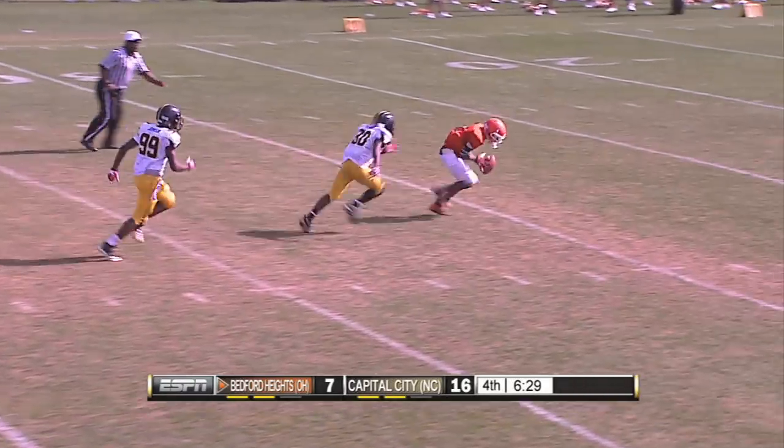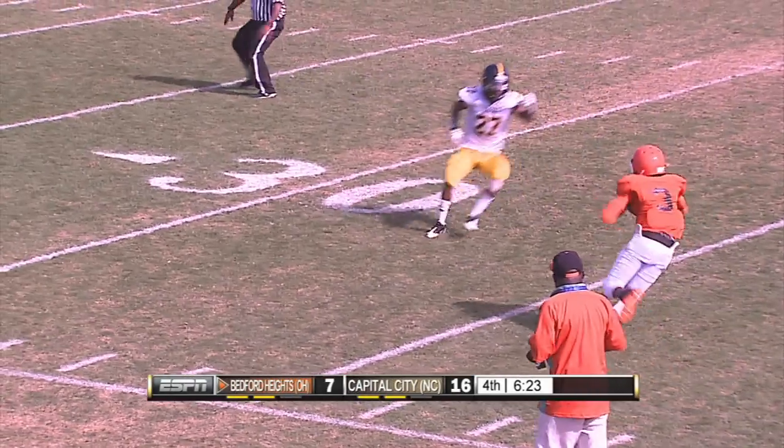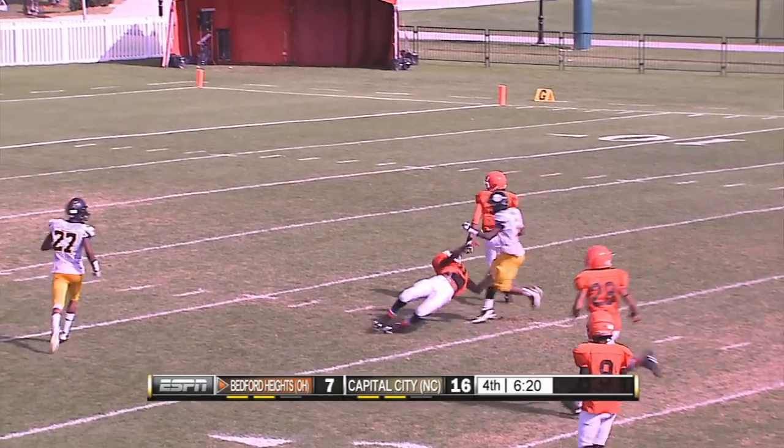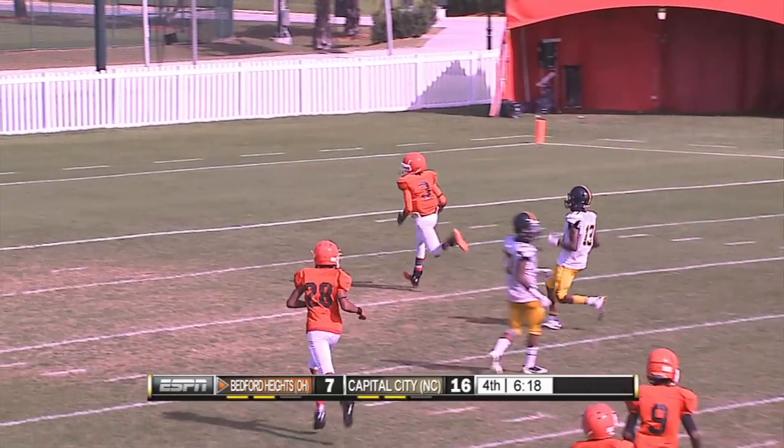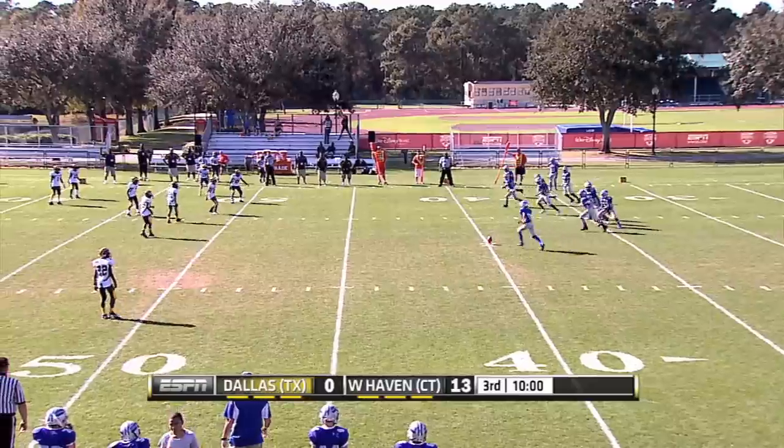At number seven, broken play, horrible snap — how about the heads-up play from the quarterback? Curtis Williams is able to get that ball, roll to his left, and then throw a dime to his receiver Clinton Lindsey, who's going to take it in for a score on another great block. I've been impressed all week long with the poise some of these young quarterbacks have shown with the ball in their hands.